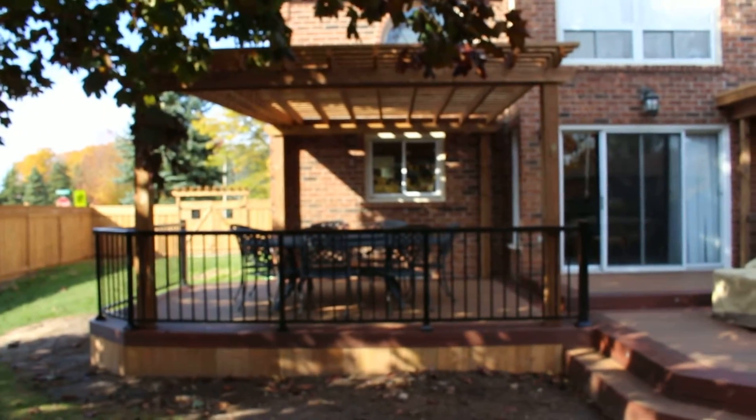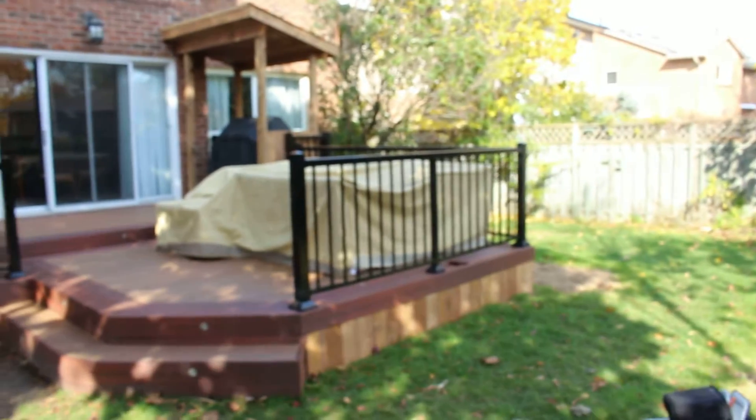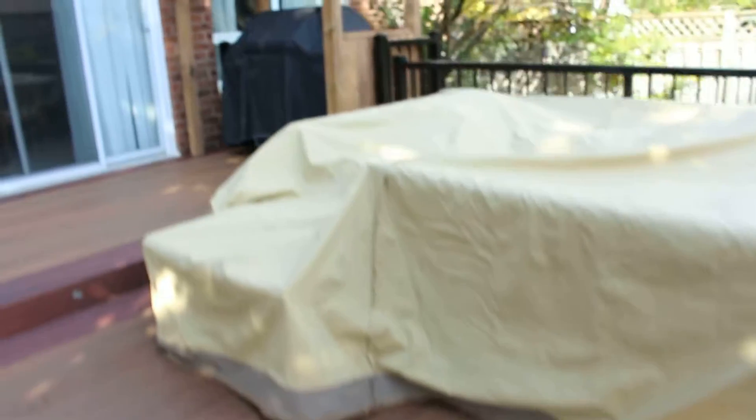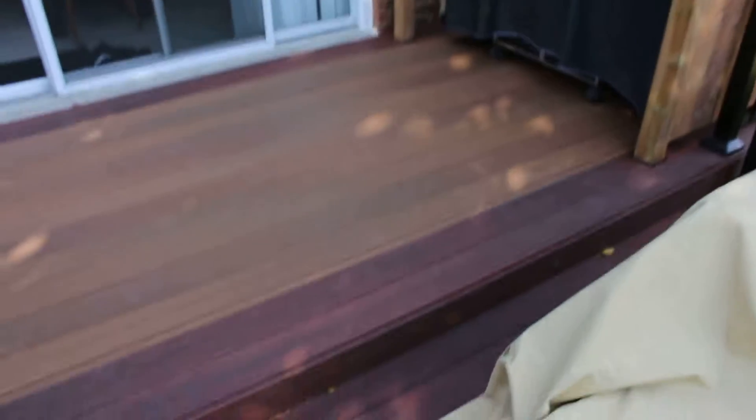And we also did, in my opinion, a beautiful composite deck with aluminum railings, pergola, stairs with lights, roofed barbecue shelter, and a double border throughout.